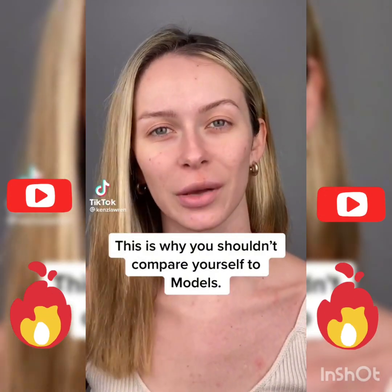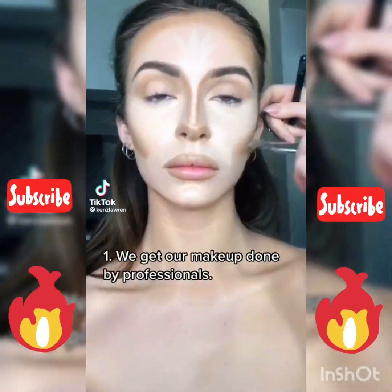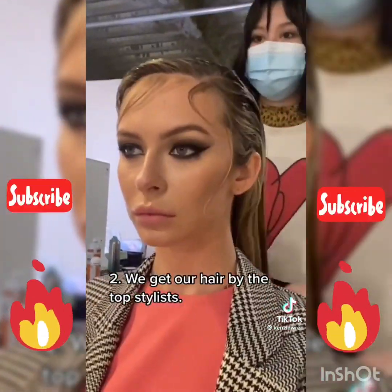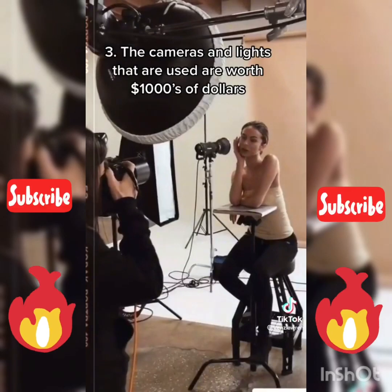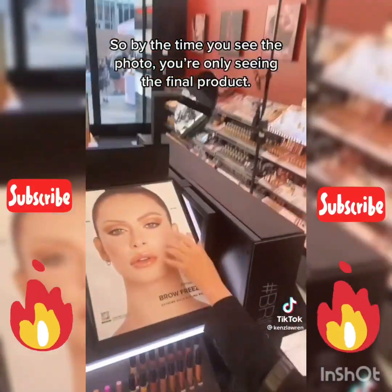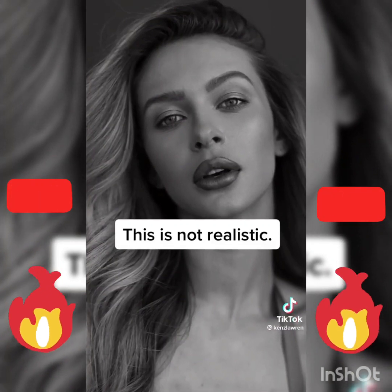This is why you shouldn't compare yourself to models. This is not realistic.